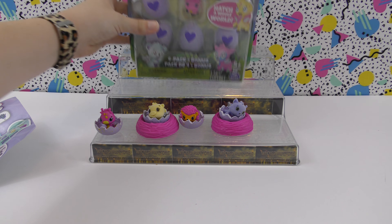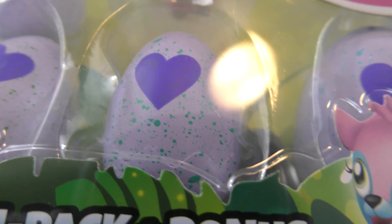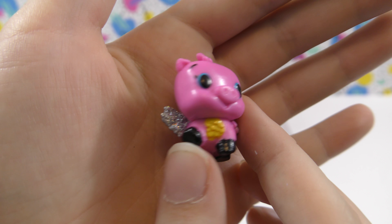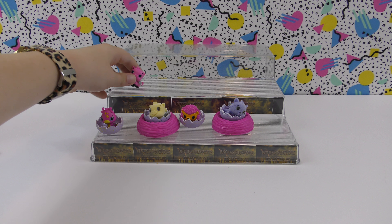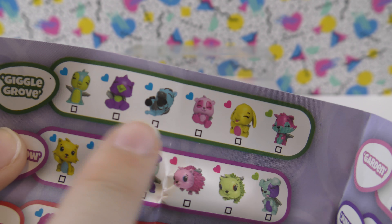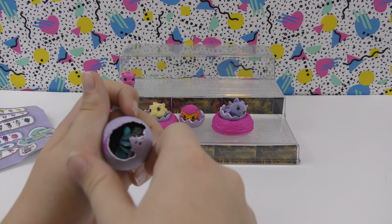Now we're going to do the four-pack, and this is the four-pack with the bonus little piggy right up front. This looks like another limited edition maybe, because it's the same color. I've got the eggs out — the bonus piggy is really cute; I like the way it's standing up. This dark green egg is from Giggle Grove, and I really want that yellow elephant.